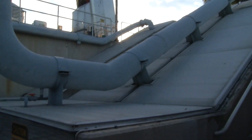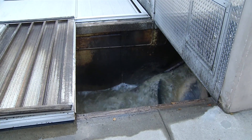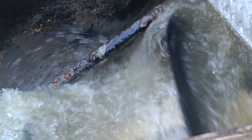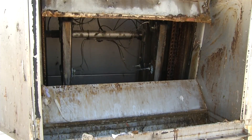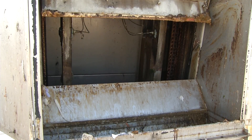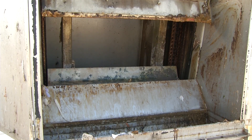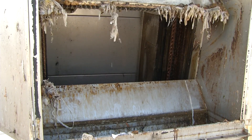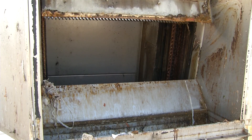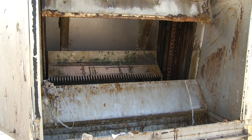Upon entering the treatment plant, wastewater is elevated by screw pumps to allow for gravitational flow through the treatment plant. From the screw pumps, the wastewater passes through the mechanical bar screen where large objects such as rags, branches and various floating objects are removed. The bar screen is an automatic device made up of a series of metal bars. As the bars clog with solids, a mechanical rake removes the debris from the bars and places it in a compacting device where the liquid is drained and then hauled to the landfill.